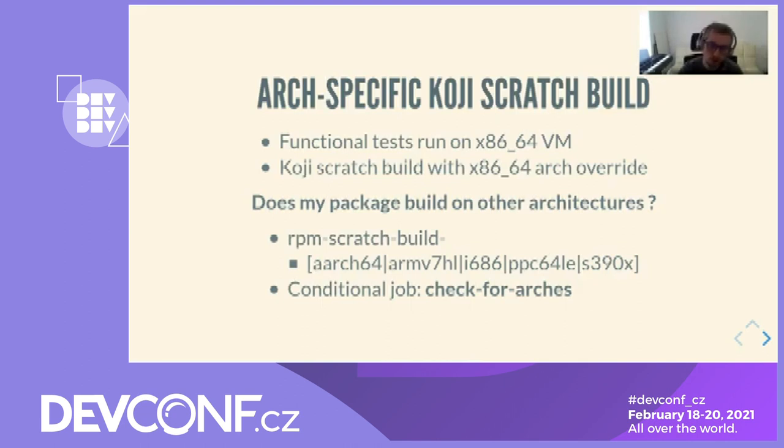Regarding Koji scratch builds: our infrastructure only provides x86-64 virtual machines on which to run the functional testing jobs. Thus, the default pull request job workflow runs a scratch build with x86-64 arch override on Koji. However, it's important to get feedback from CI in case of build failure on other architectures supported by Fedora. We have provided additional RPM scratch build jobs for every supported Fedora architecture. The conditional job check-for-azul CI ensures that the extra jobs are run only on non-strict noarch packages.